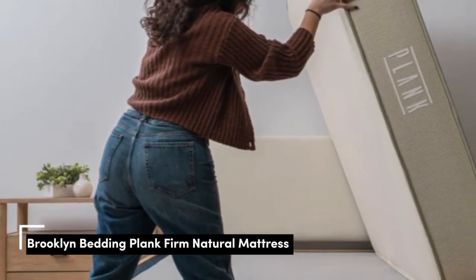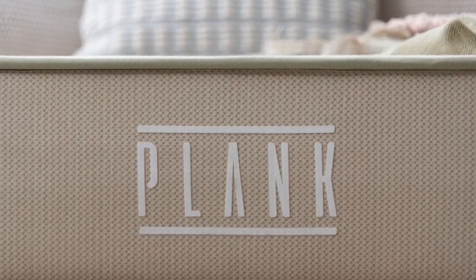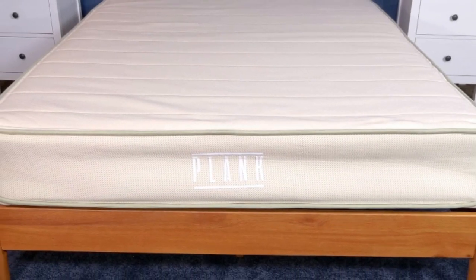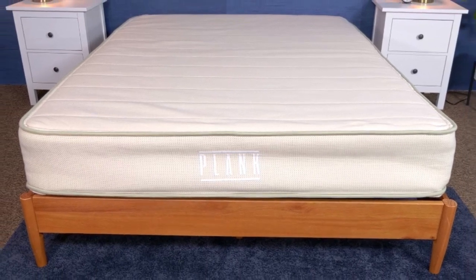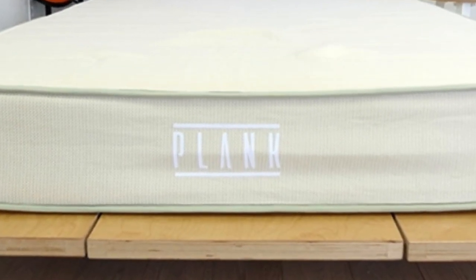Number 4: Plank Firm Natural is an organic mattress with a lot to offer. The latex hybrid provides excellent support for fans of firm beds, and the standout feature is a reversible design that allows you to choose between two firmness levels. If you're in the market for a supportive bed, you'll have two strong options to choose from.